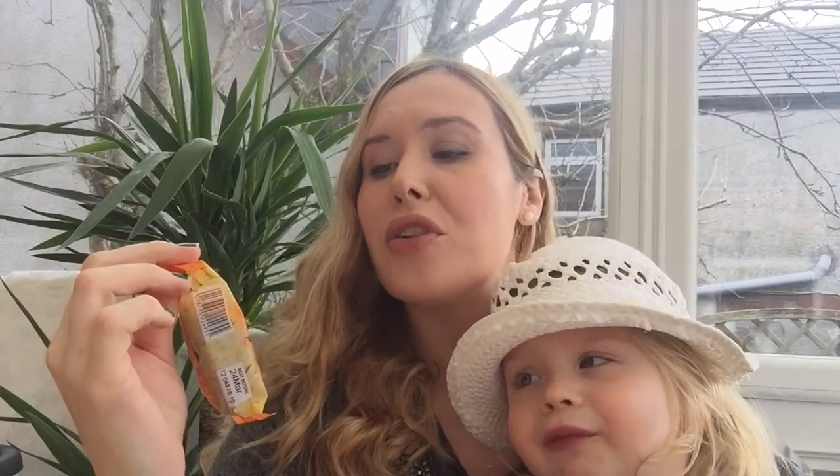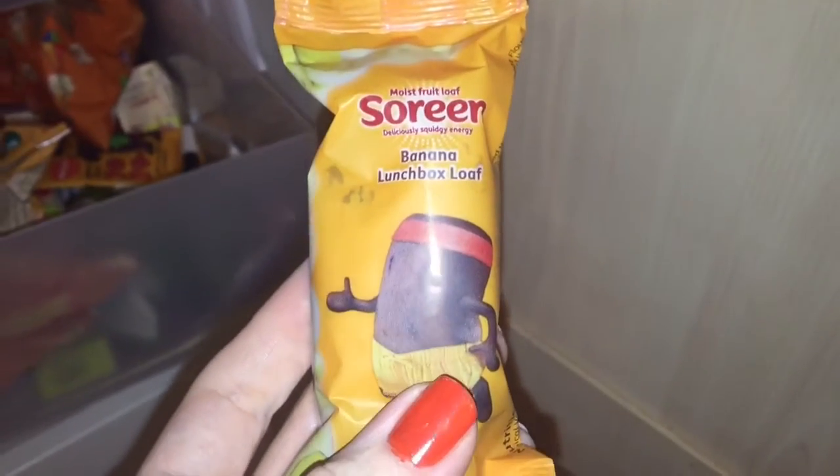Her next favourite snack, which is always on our monthly grocery order, is these Soreen moist fruit loaves — specifically the banana lunchbox loaves. They also do a malt loaf version which she doesn't mind, but these are definitely her favourite and they're a healthier alternative when she asks for cake. They're the ideal portion size, individually wrapped so they stay fresh, and perfect for lunch boxes and keeping in your handbag as an on-the-go treat.